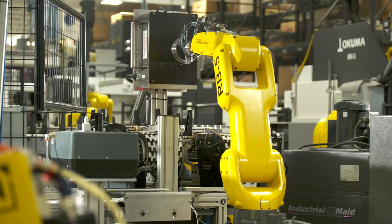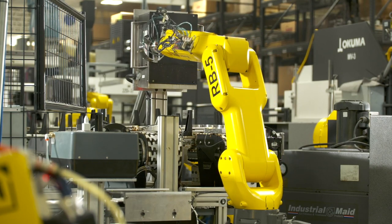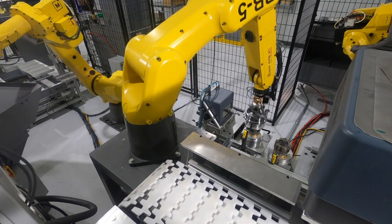Automation would be added to a process where the parts are consistent, the procedures are consistent, and we know that we can hit those procedures with consistency.